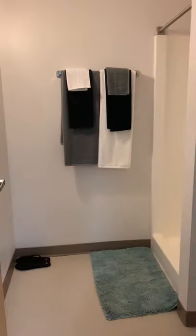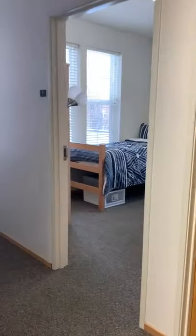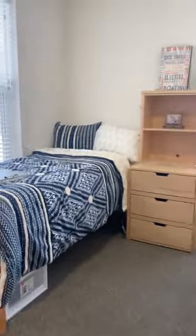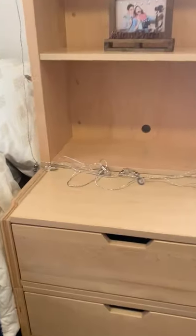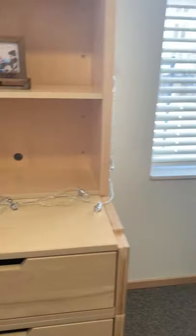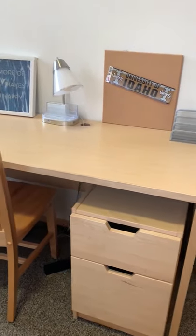Now we are going to move to the rooms. One of the two rooms I'm going to show you is a single. We have a bed where you can sleep and some storage space — you can put clothes, books, whatever. The furniture in here is movable, so you can always rearrange and decorate as much as you please. There is also a desk where you can study and a chair.